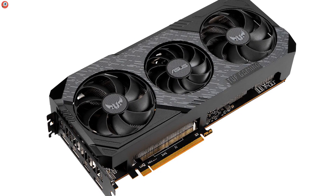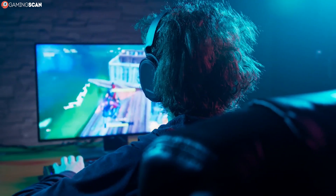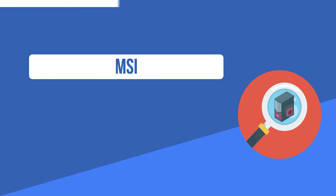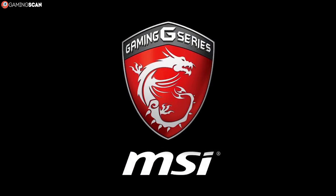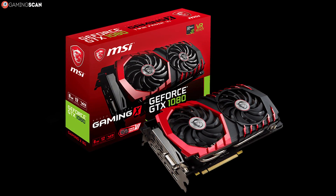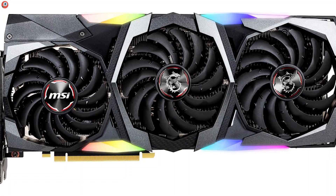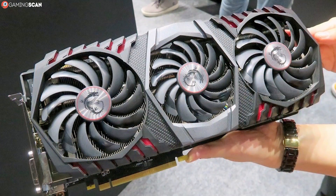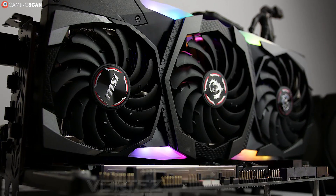ASUS also offers several graphics card series that are far more affordable, like the budget-friendly Dual and TUF series and the blower-equipped Turbo series. All of their graphics cards come with a standard three-year warranty. Next up is MSI, another hugely popular manufacturer. Their most popular series is the Gaming X, known for sleek aesthetics and quiet, efficient cooling. They also offer a three-year warranty. Overall, MSI offers better value for money compared to ASUS, which charges a higher premium for aesthetics.